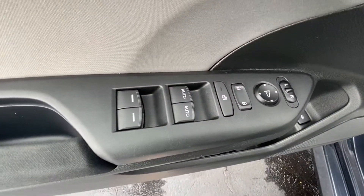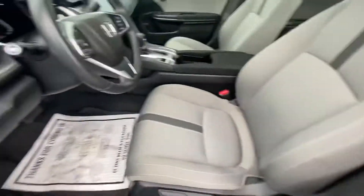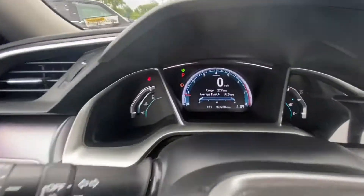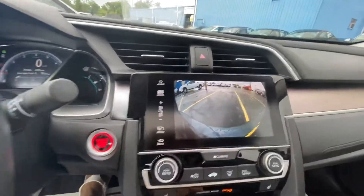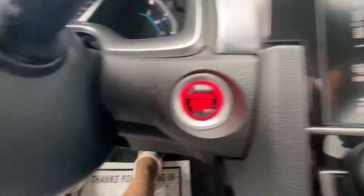You have power windows, power locks, gray cloth interior. Bluetooth for your phone. It's got 31,260 miles. It does have the backup camera. Push button start.